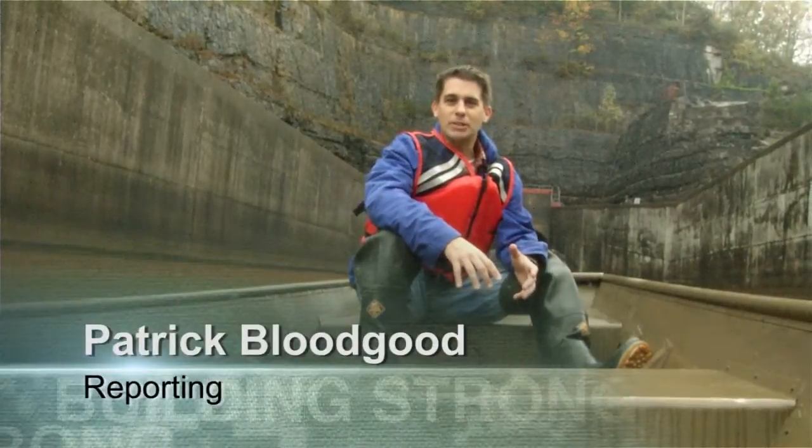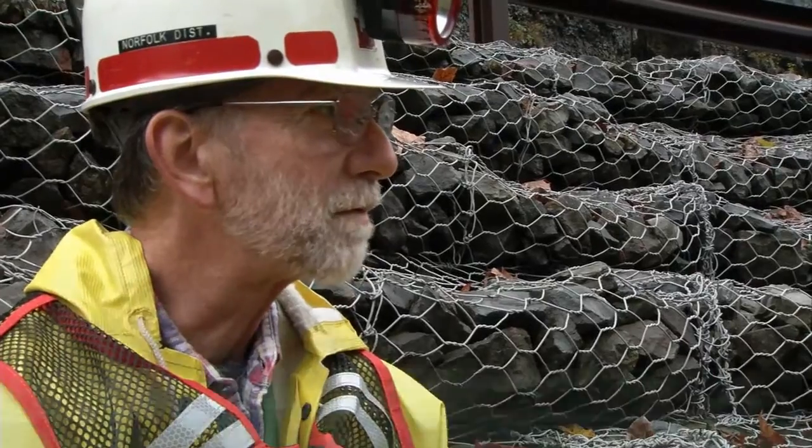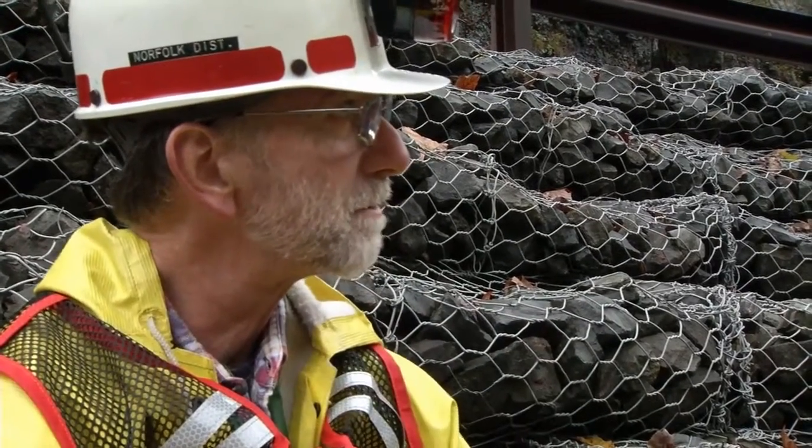Shutting down the dam allows inspectors to climb inside and get a visual look to see how well the dam is holding up. Basically, we just look for scarring on the walls or any damage inside, and then just monitor the drains.